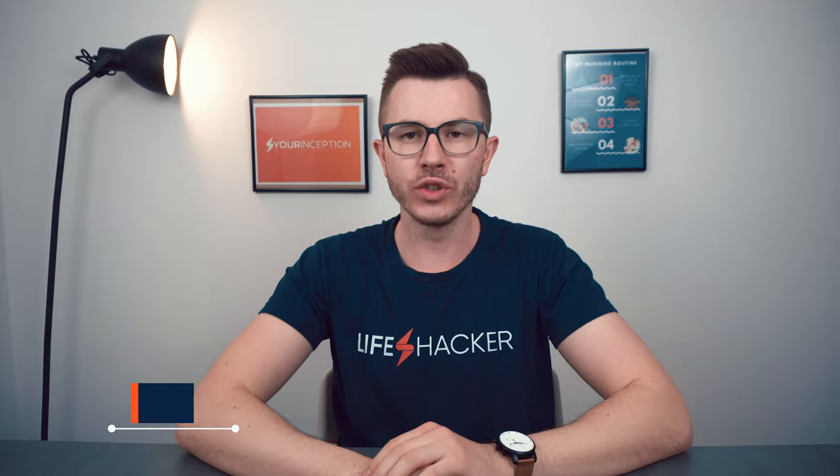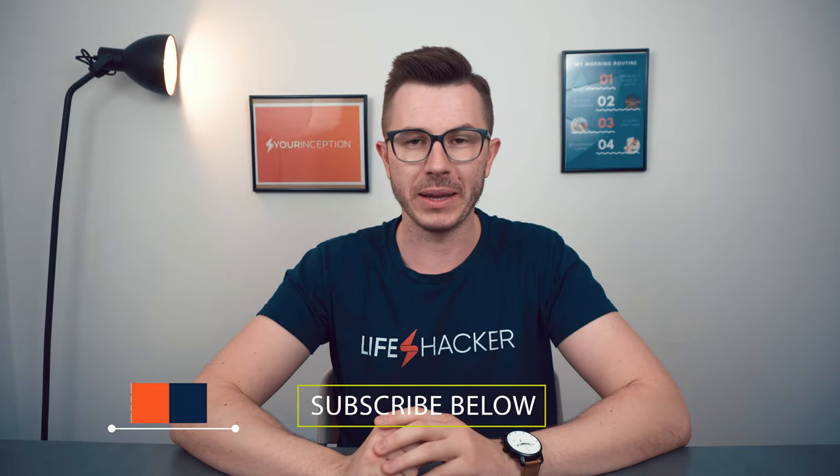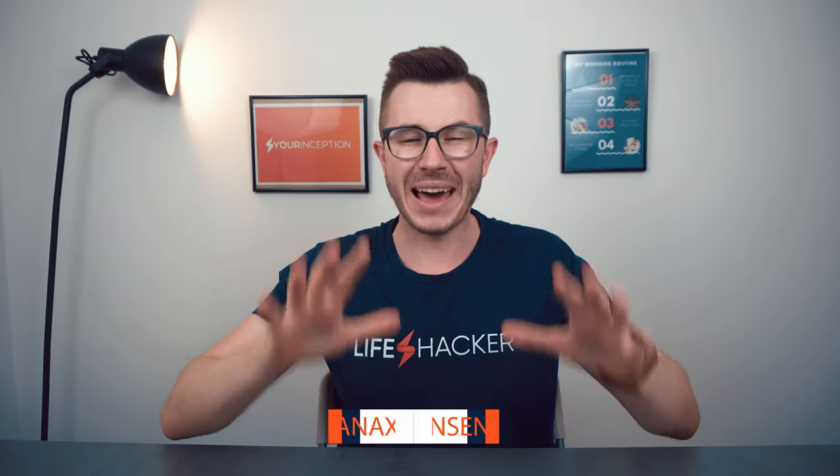Hey, what's up? Greg here, the founder of Your Inception. Welcome to my channel where you can learn the top secrets about nootropics. Subscribe below to start your journey. Today we're going to talk about Panax ginseng.